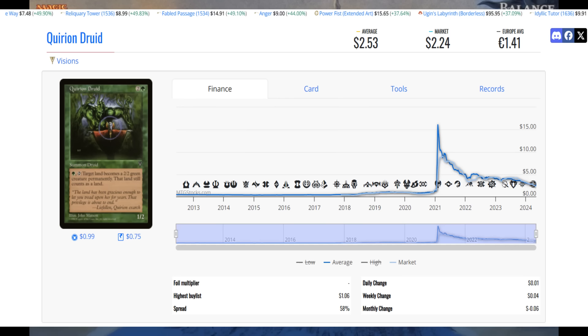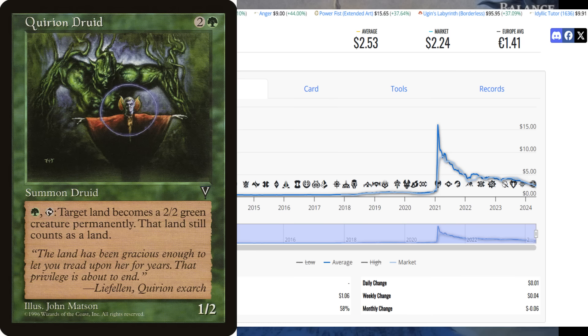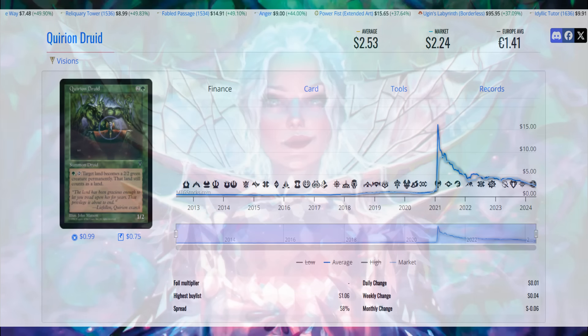The last card I want to share today is the Quirion Druid from Visions. This thing is $2.50 — it's been as high as $15, it didn't hold long, but there are reasons you should pay attention to it now. With all the new lands Wizards is giving us, the ramped-up power lands, the Urza lands and Urza caves — when you look at the Quirion Druid, it's a 1/2 for 3 mana with one green, fitting into a lot of decks. It says: tap — target land becomes a 2/2 green creature permanently. This land still counts as a land. Any board wipe that affects creatures is going to affect those lands. This card can save your life in a Commander deck and gives a target on something other than what you may have planned. Love this card for $2.50.